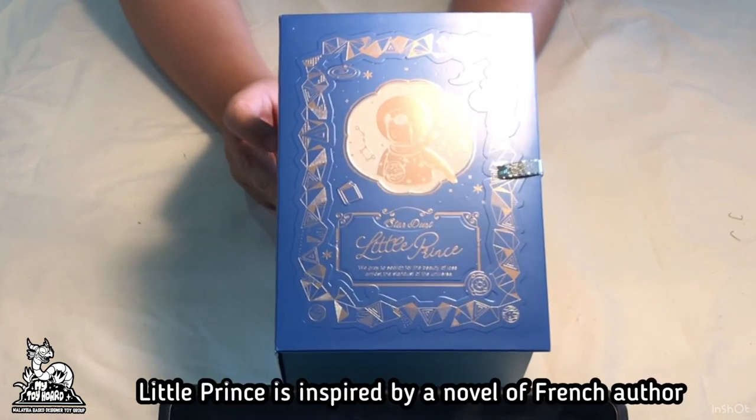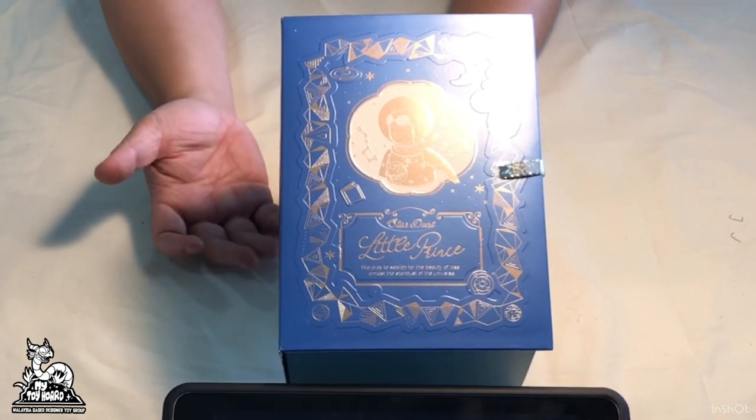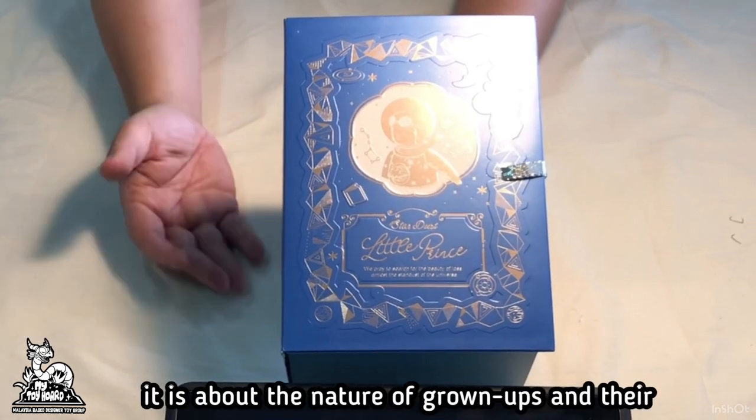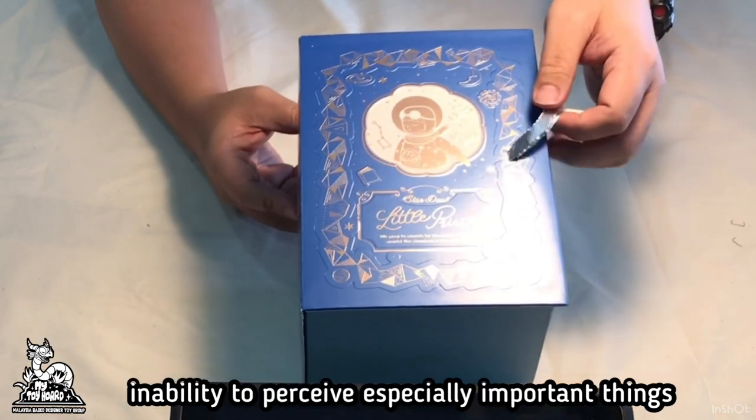Little Prince is inspired by a novel of French author Antoine de Saint-Exupéry back in 1943. It is about the nature of grown-ups and their inability to perceive especially important things.